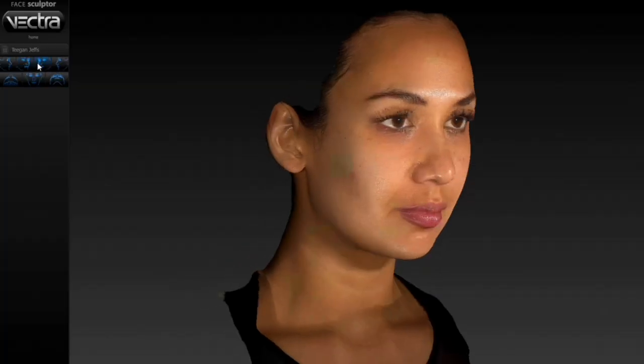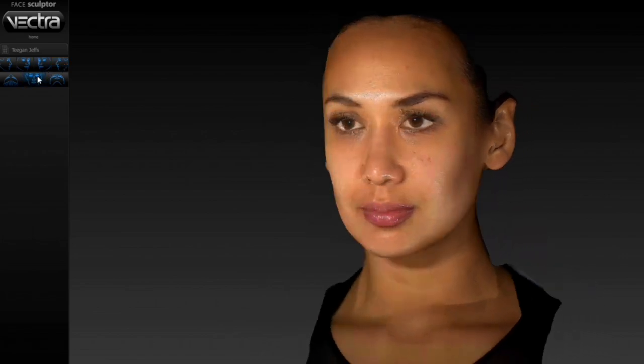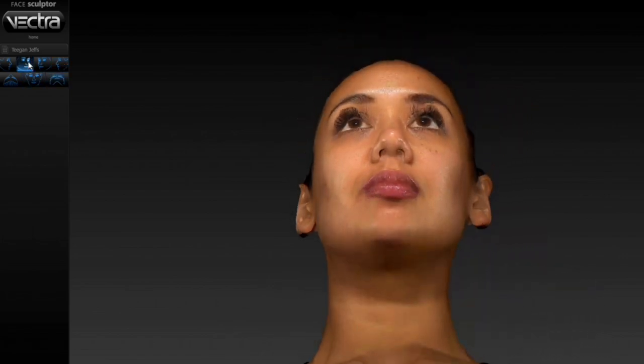Our second system is our 2D studio system for clinical imaging. Our final system is called our 3D Vectra and it allows us to take six images around your face and stitch these together to give a 3D rendering of your face.